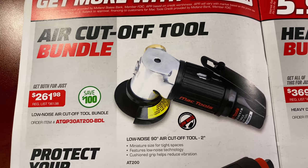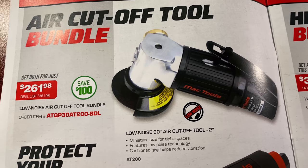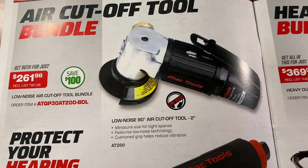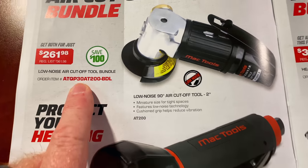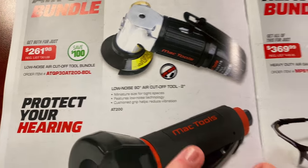They also have an air cutoff tool bundle kit — the low noise air cutoff tool bundle. Both of them are $261.98 and come with a two-inch 90-degree and a three-inch straight. There's your part number on that — you're saving a hundred bucks; list price is $361.98.